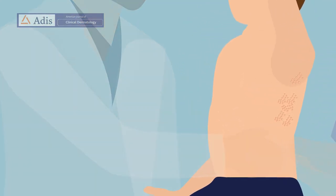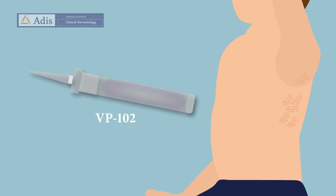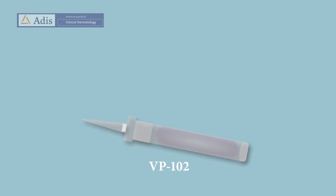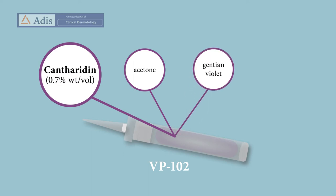Phase 3 clinical trials suggest that VP102, a combination drug device product, could be safe and effective for use in molluscum participants aged 2 or older. VP102 is a shelf-stable, proprietary drug device combination product containing a topical solution of the active ingredient cantheridin, a vesicant, along with acetone, gentian violet, a surgical dye, and denatonium benzoate, a bittering agent.